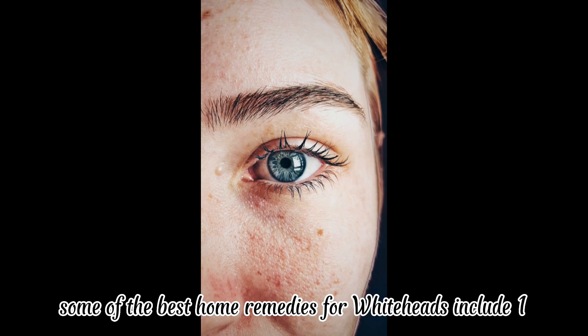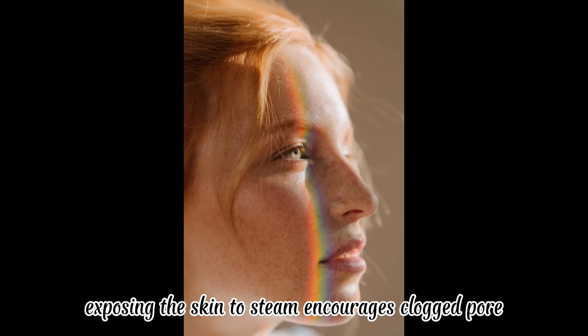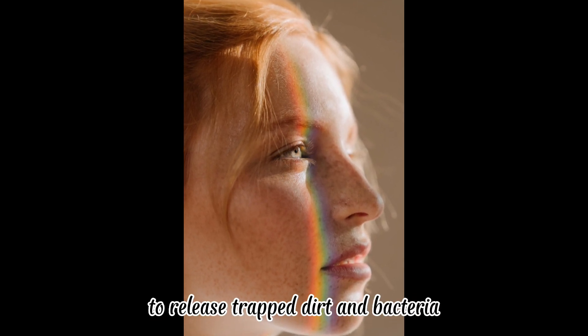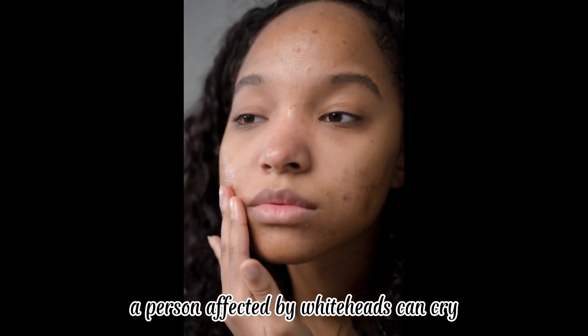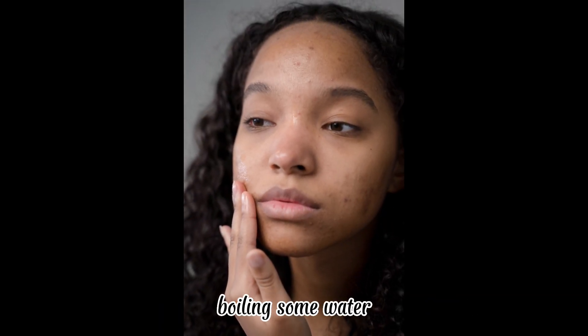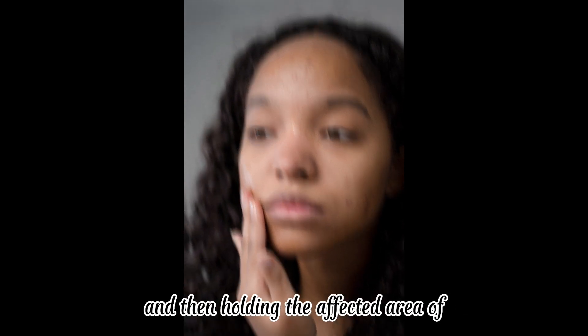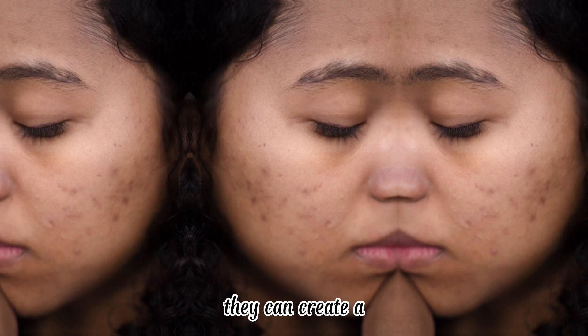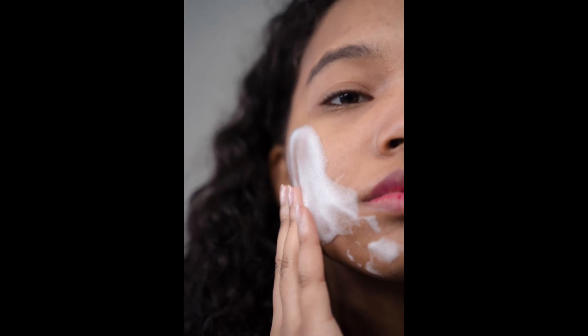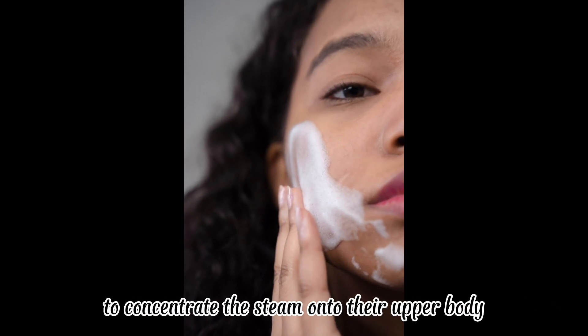Number one: facial steam. Exposing the skin to steam encourages clogged pores to release trapped dirt and bacteria. A person affected by whiteheads can try boiling some water, putting it in a bowl, and then holding the affected area over the bowl. For the head and neck area, they can create a steam tent by putting a towel over the head to concentrate the steam onto their upper body.